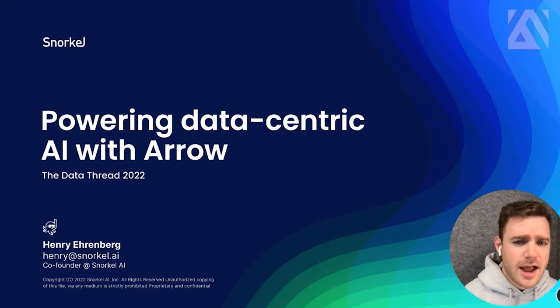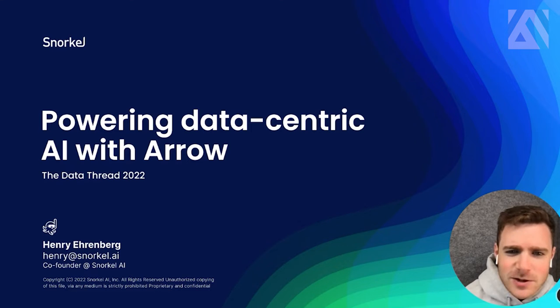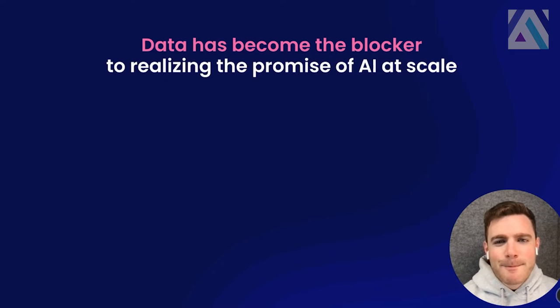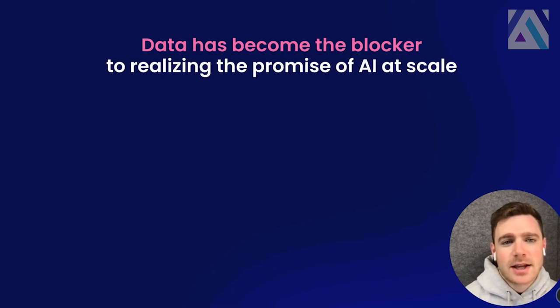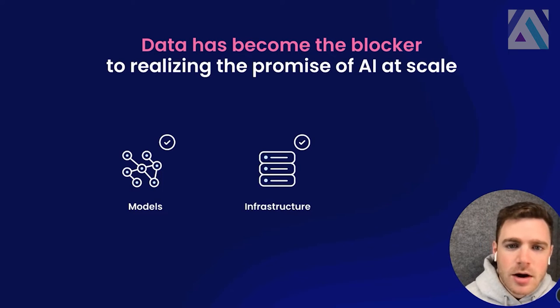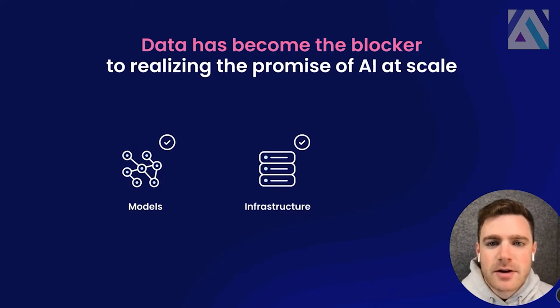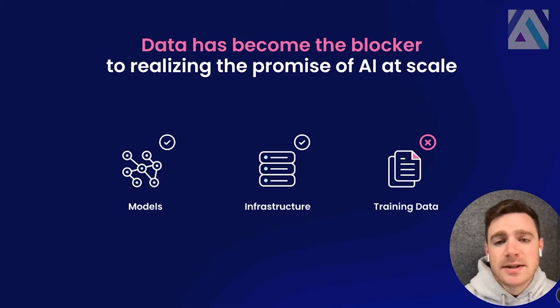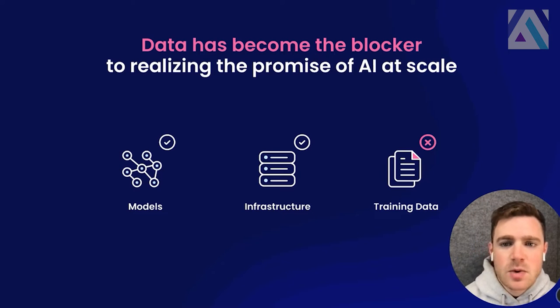Some of the folks here might be familiar with the idea of data-centric AI, others probably not. It might sound a little funny at first. We've been working on this idea for years, first at Stanford and now at the company at Snorkel. Let's get started by looking at the three big ingredients that go into building an AI system. First, you have the models — the software implementation of standard machine learning or the latest deep learning models powering intelligent systems. Second, you have the hardware, the accelerated compute infrastructure you need to train modern machine learning models efficiently. And then last, you have the training data. For supervised learning, the vast majority of enterprise use cases need to collect tens, maybe hundreds of thousands, or even millions of data points, all labeled with the correct answer that you want your model to learn to replicate.